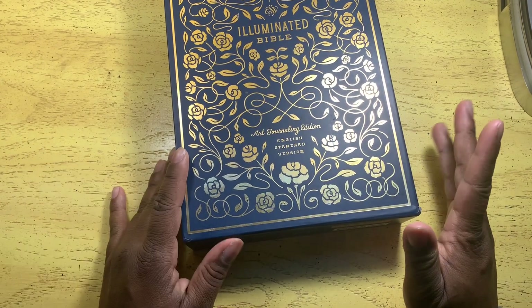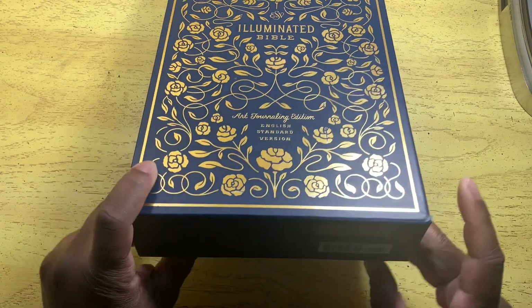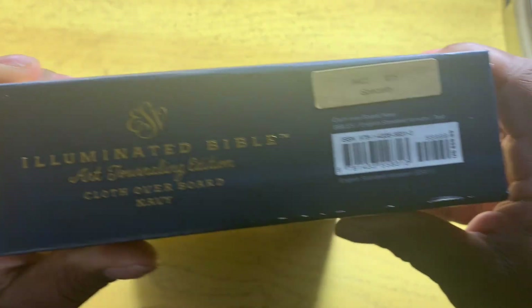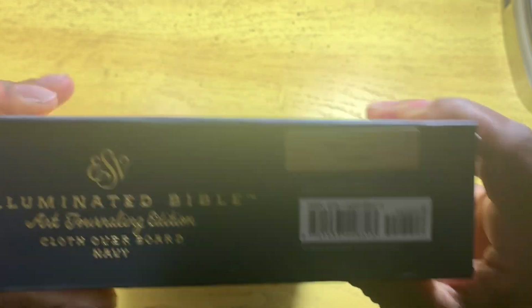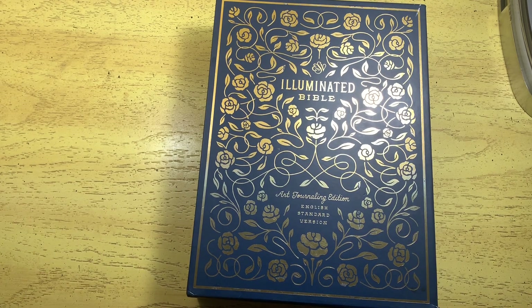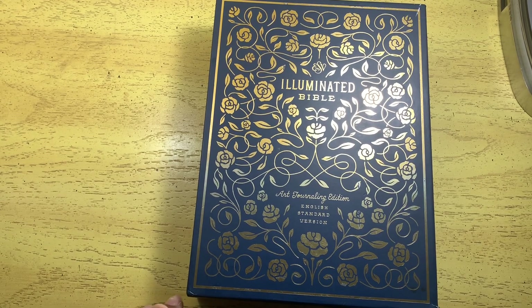This Bible, believe it or not, was only 15 dollars — that's the price right there. The retail price is 60 dollars. I looked online because I said wait a minute, 15 dollars? And this is brand new in the box. I don't see any writing on it, the presentation page is completely blank. I found one error in here and I'll share that in a second.